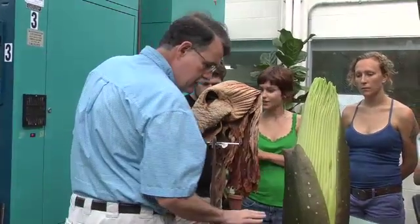It seems to go through stages where sometimes it will have a rotting meat odor, sometimes it will have a fecal note to it, and sometimes it will have a rotting fish note.